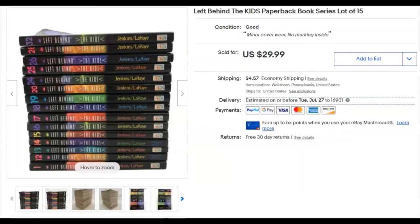There's this lot of Left Behind books. These I purchased at the Goodwill and it cost me $15 for the lot. I listed them May 16th and they sold June 9th for $29.99 plus shipping.